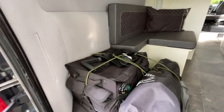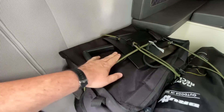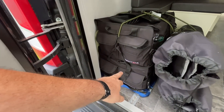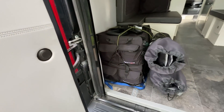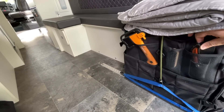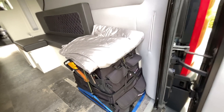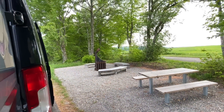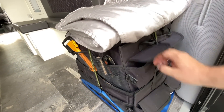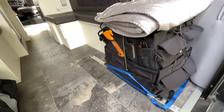Was haben wir alles dabei? In den Taschen hier ist viel Werkzeug drin. Wir haben hier auch eine Schaufel, ein paar Kabelbinder, Akkuschrauber, Akkuladegerät – ist da alles drin. Unten hat es noch die Verlängerungskabel, falls wir mal am Strom stehen. Adapter. Auf der Seite hat es auch noch ein bisschen Werkzeug: Taschenmesser, die kleine Axt, wenn wir mal freistehen und ein Grillfeuer machen wollen. Deswegen ist es auch immer wichtig, dass man eine kleine Axt dabei hat. Und ansonsten noch ein bisschen Beleuchtung, Taschenlampe – das bleibt auch im Van drin.